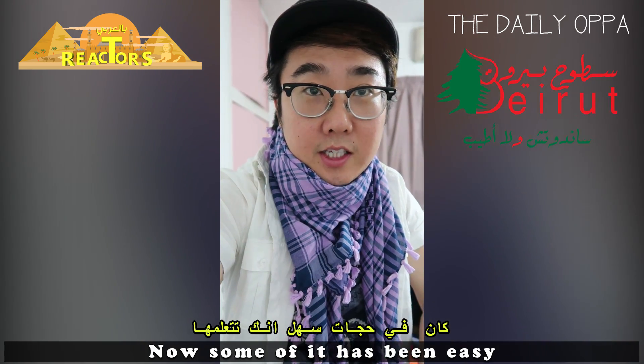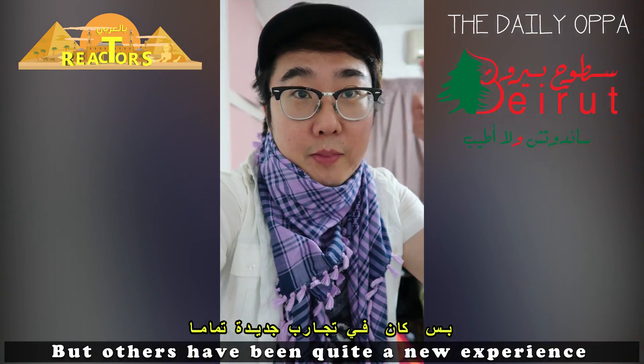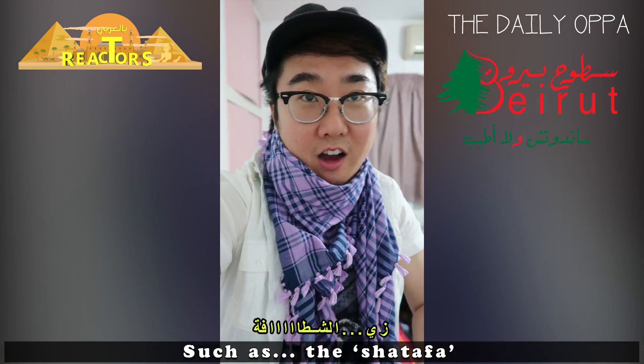Some of it has been easy, like learning to eat the local food. But others have been quite a new experience, such as the Shatafah.